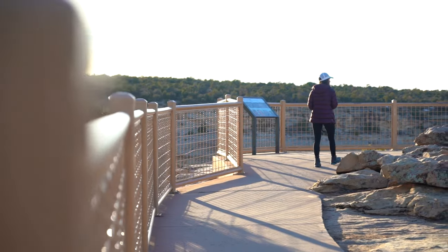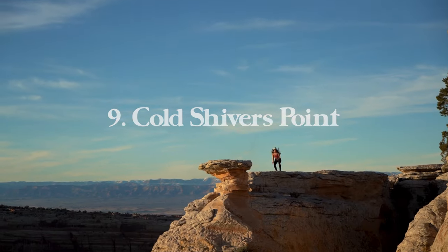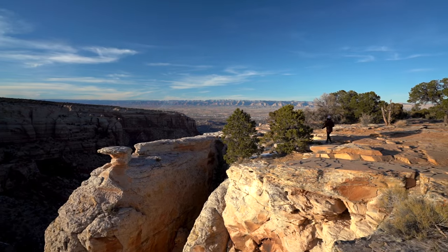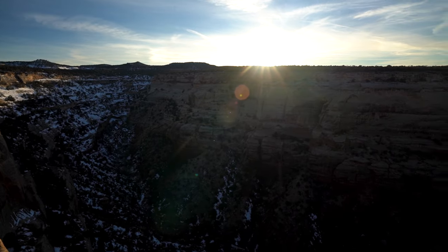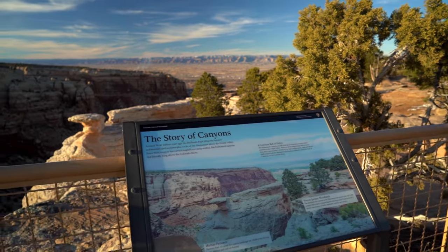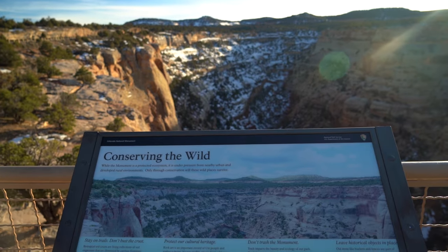After Serpent's Trail we're heading to Cold Shivers Point. We visited about an hour before sunset and it was amazing — the sun was setting to the west, lighting up the overlook, the trees, and everything in sight. The walkway out to the overlook is very short, maybe 200 feet from the parking area. Some of the rock formations have complete vertical drops to the canyon below. It's a great stop for landscape photography where you can show the scale of a person versus the massive landscape.